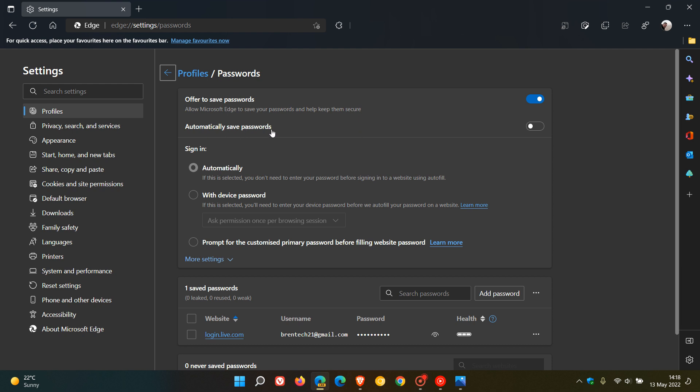Previously you were offered the option of whether you wanted to save passwords or not. Now with this new toggle, which is off by default, if you toggle it on it will automatically save your passwords without giving you the option. When I was testing this out before posting this video, I took some screenshots of what the process looks like.